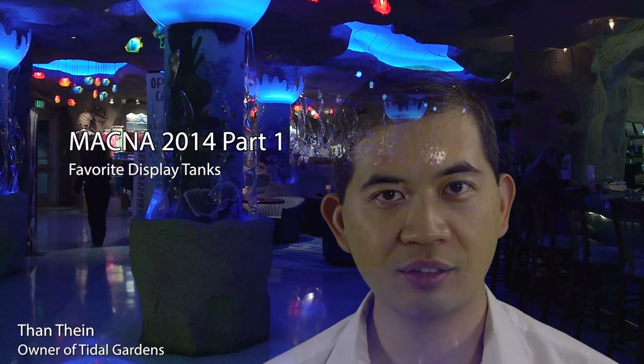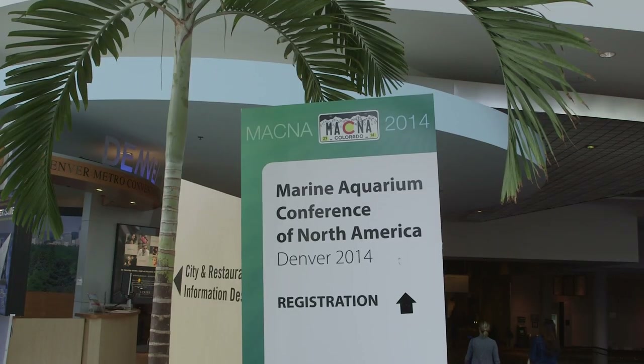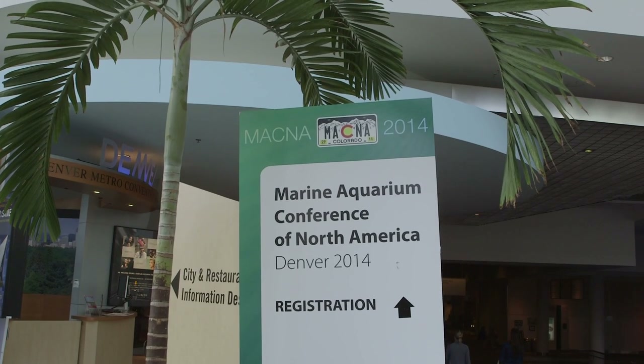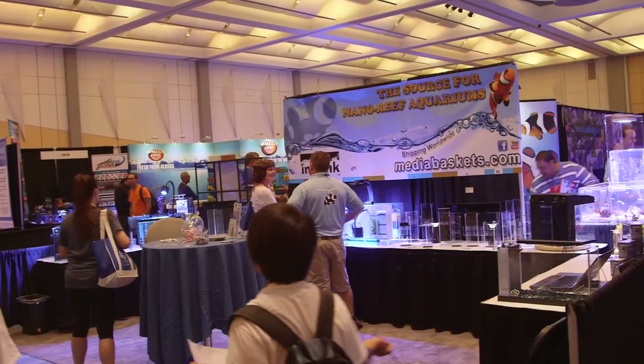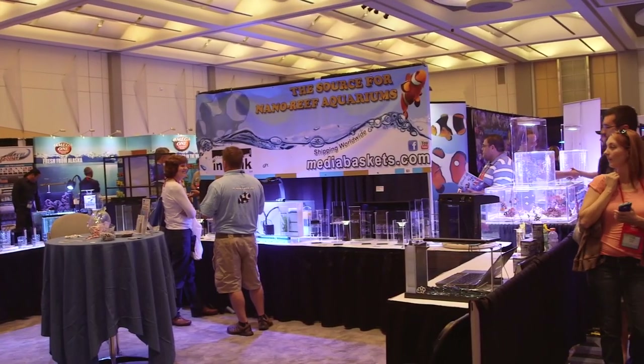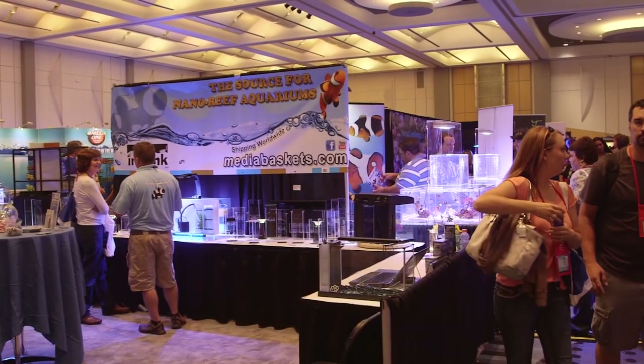Hi guys, it's Than from Tidal Gardens, and I just got back from Denver, Colorado, where I attended MACNA 2014. MACNA, for those of you that are unfamiliar, is the Marine Aquarium Conference of North America, and each year they put on a trade show at different locations across the country.